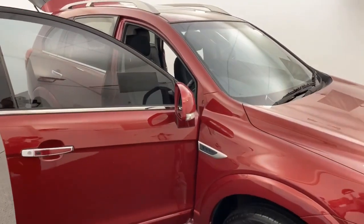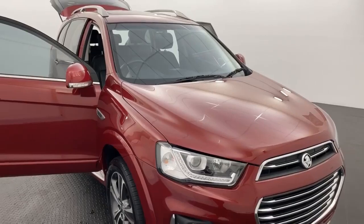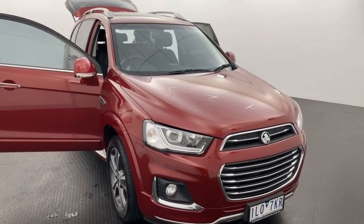This vehicle does present really, really nicely, guys. If you are interested, do not hesitate — come in and see us at 1165 Rag & Pray today.